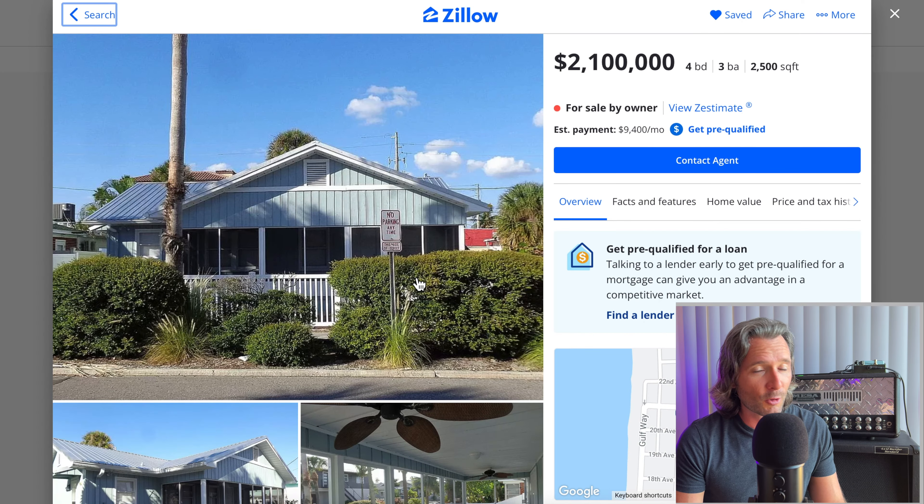Let's start out strong with this one right here, because this is a $2.1 million house located in St. Pete Beach, Florida, and this house is for sale by owner. A lot of people think they don't need an agent, and maybe they don't if they've gone through the process a couple times of selling a home, but clearly they forgot to make their house look good online, which is probably going to prevent it from selling, especially when you're asking this kind of money.